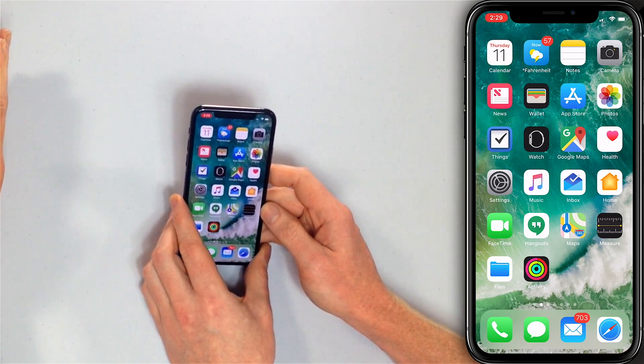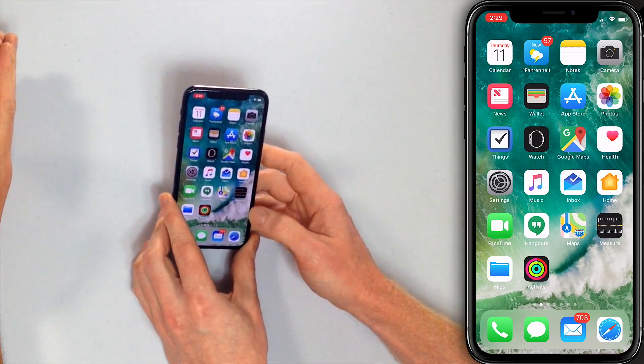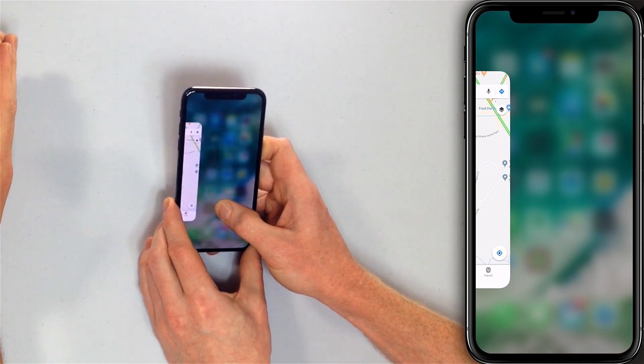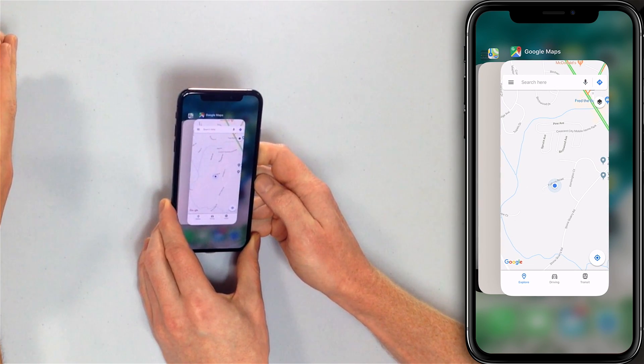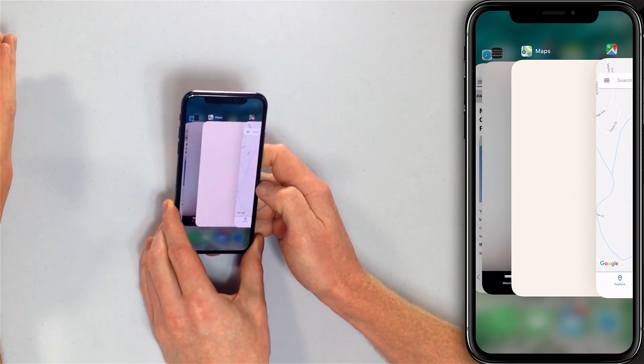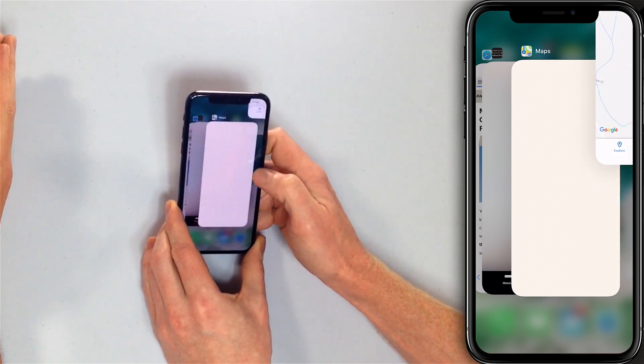So how do we close apps on the iPhone XS? Swipe up from the very bottom of the screen with your finger and hold your finger there until the app switcher appears. Then you can let go. And as usual, you can swipe back and forth, but all you need to do is swipe them off the top of the screen. So see you later, Google Maps.